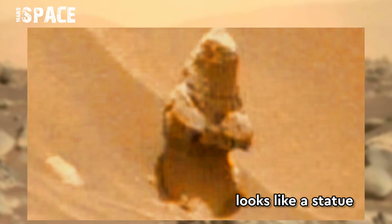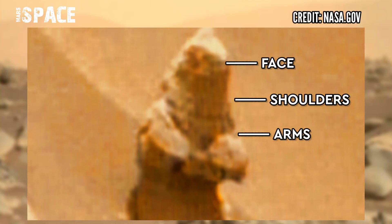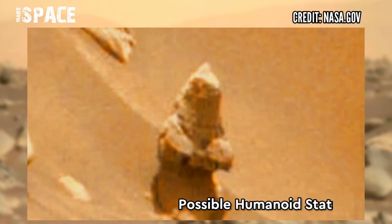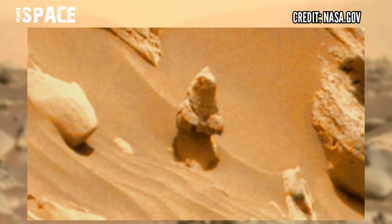It looks like a statue. Here are arms, body, with a full face cut — a possible humanoid statue, or just a Martian rock. What do you think, guys? Let me know in the comments below.